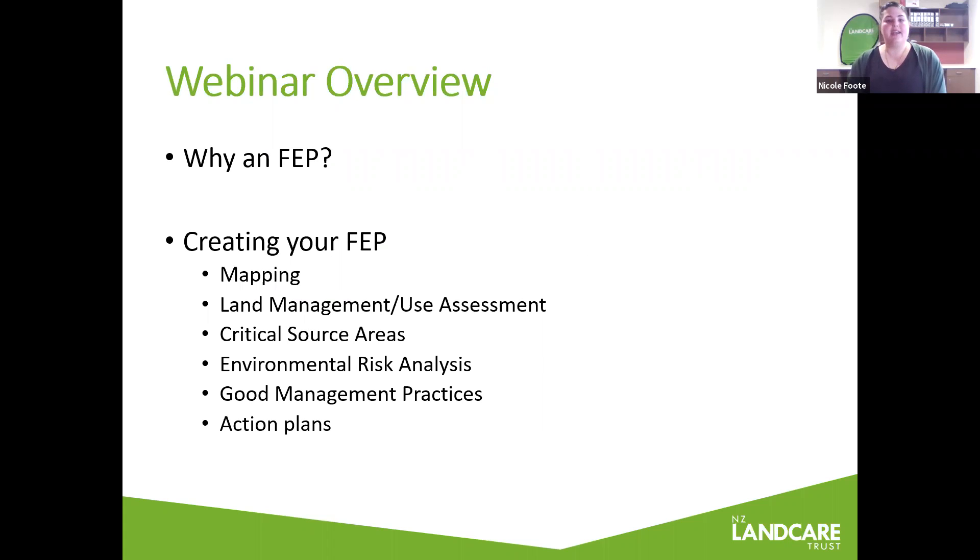Today this online webinar will cover why having an environmental plan is beneficial. We'll look at how creating the environmental plan helps you critically assess the risks of your land and the way it is managed. We'll also run through some of the components of the plan, including looking at features on your property, assessing risk, gaining knowledge on good management practices, and putting together a good action plan for the next steps. Hopefully you have all received a template which I emailed out to you yesterday, and you can begin filling that out after today's presentation.